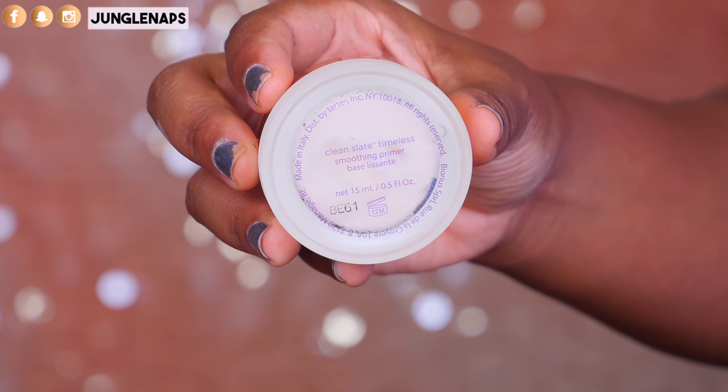These next primers give that smooth, blurring, flawless-skin effect — which I love, especially on my bad skin days. The first one should not be used on dry skin and I personally stay away from it in the winter, but the rest of the year it works wonderfully for me. That is the Tarte Clean Slate Timeless Smoothing Primer. It comes in this little jar and the actual primer is more like a smooth paste — it spreads very easily on the skin.